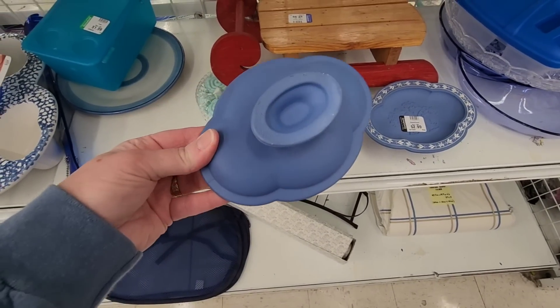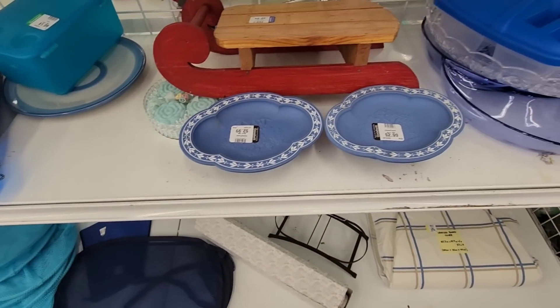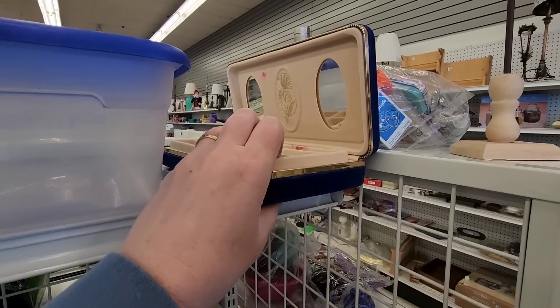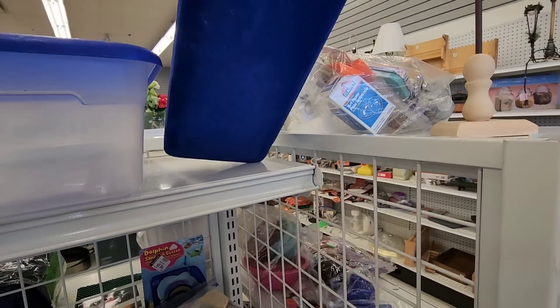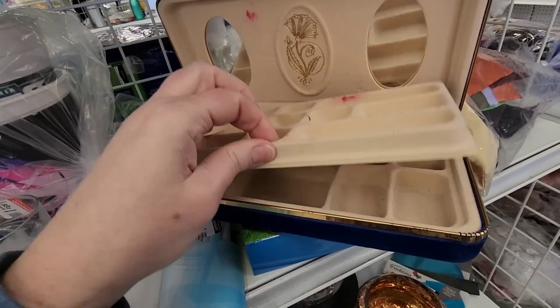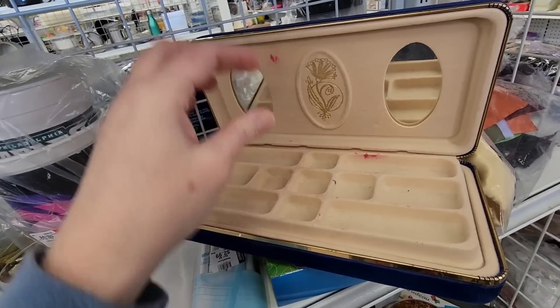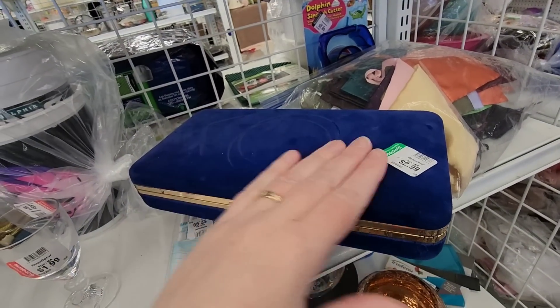Cast your votes — is it Avon or Wedgwood? If you guessed Avon, you are correct! A lot of you mentioned this box that I walked by last time. It has a lot of ink on it, but some of you were very excited about this box.